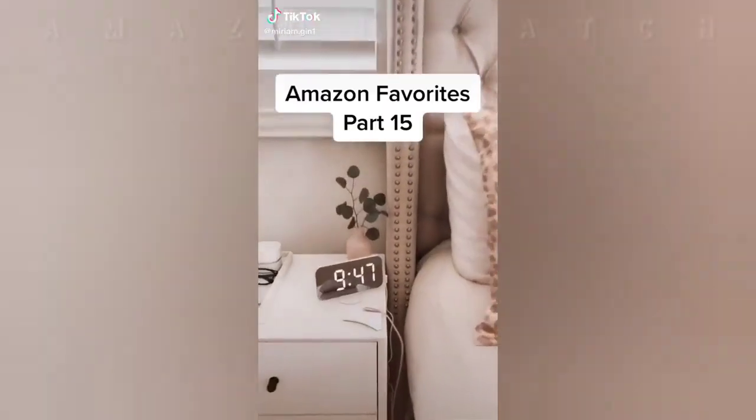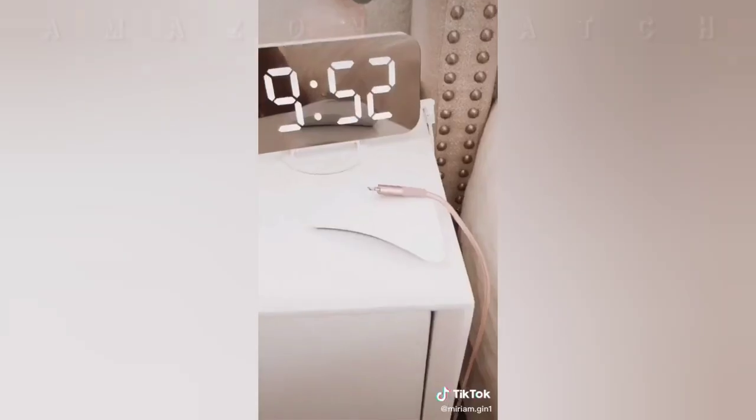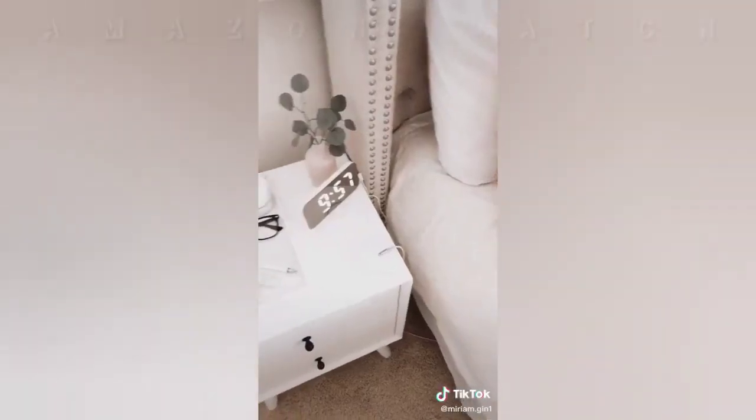Amazon Favorites Part 15: this digital alarm clock with two charging ports, and this magnetic cable organizer. What do you keep on your bedside table?